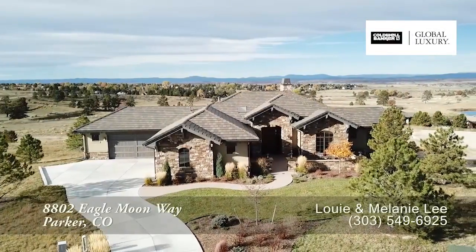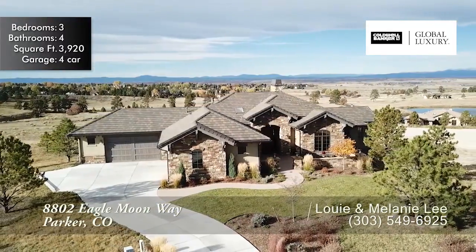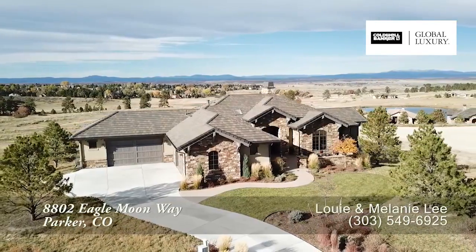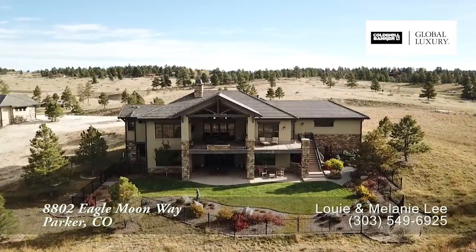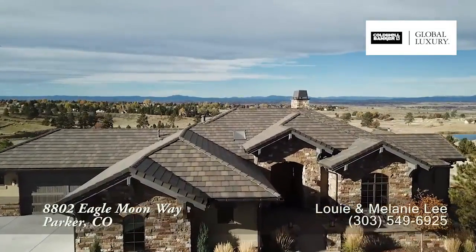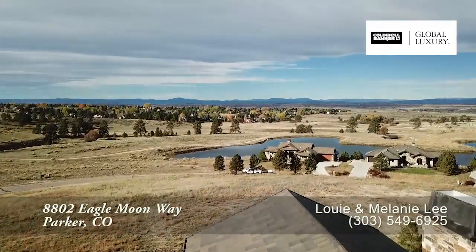This low-maintenance custom executive home has incredible, unobstructed mountain and lake views throughout on both levels. Located in prestigious Colorado Golf Club, this home has been thoughtfully designed and impeccably maintained with a perfectly sized floor plan and unparalleled luxury features. Located on the premier site in the unique enclave of Betts Lake, the home sits high to take in the incredible views.